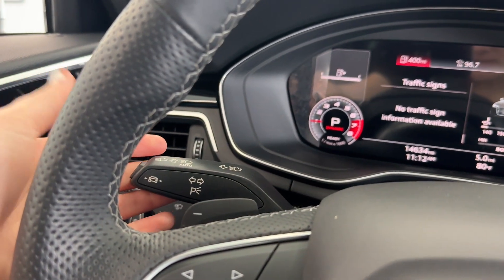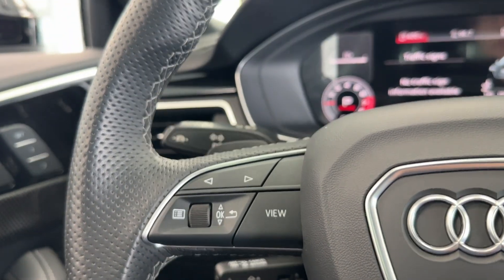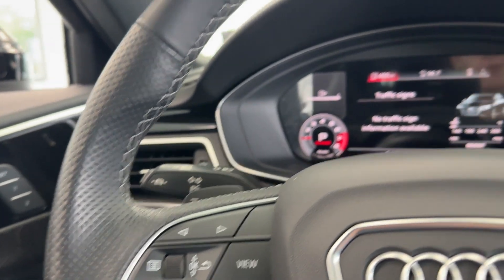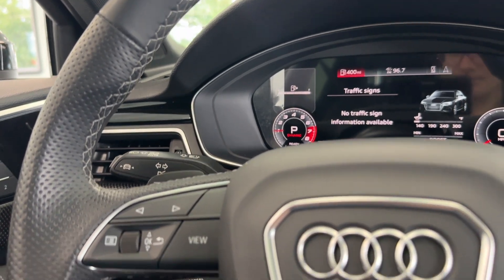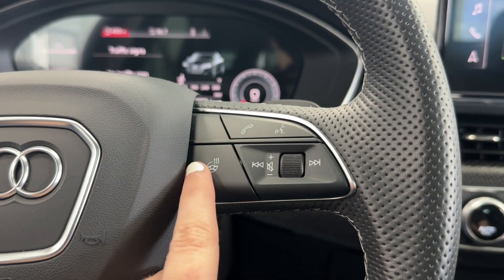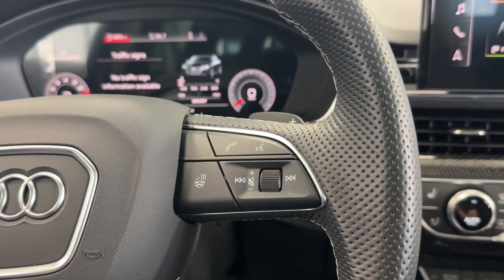Behind the steering wheel you have your adaptive cruise controls. Adaptive cruise control lets you set a cruising speed on the highway, and if you fall behind someone the vehicle will automatically match their speed — you can also set your desired following distance. This vehicle also has lane keep assist. On the right side of the steering wheel, the steering wheel is heated to keep your hands comfortable in winter, and you have Bluetooth and call controls as this vehicle has smartphone integration.